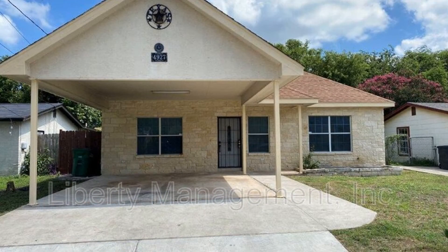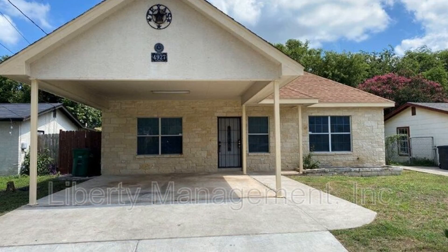We are ready to help you find your next home. Rent from us and experience living in a professionally managed home. Give us a call now.